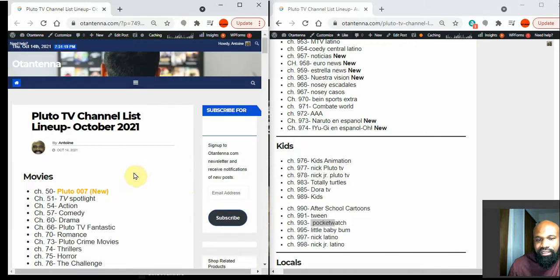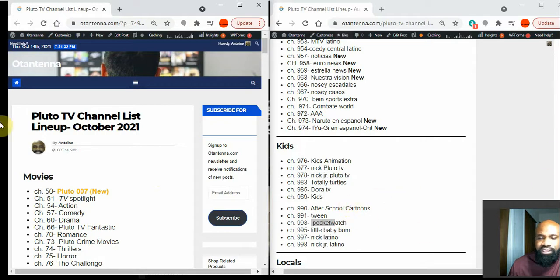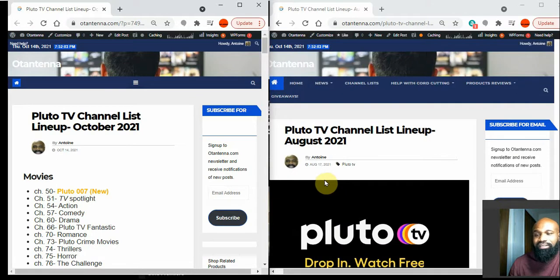Ladies and gentlemen, that's it. If you think I missed something, let me know in the comments. Shoutout to Xavier — Xavier Moon Day — who hit me up asking about a Pluto TV update and lit a fire under me to create this video.